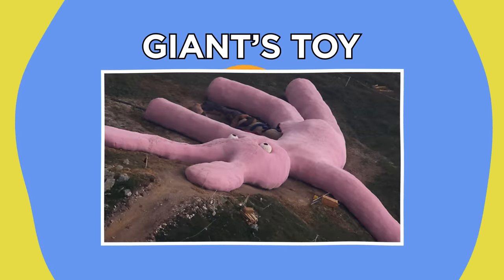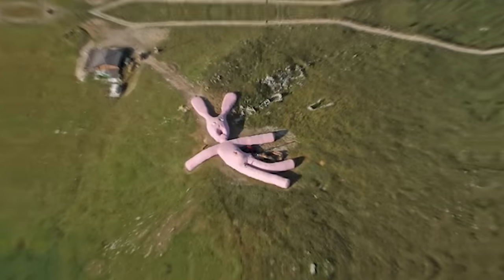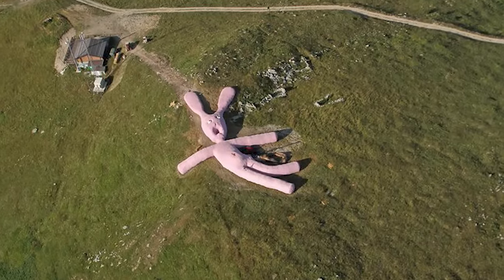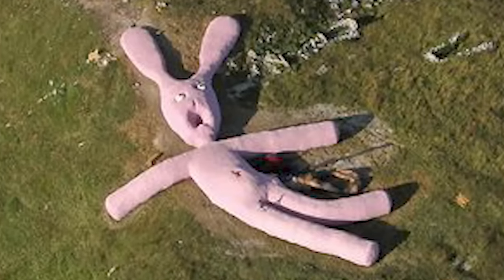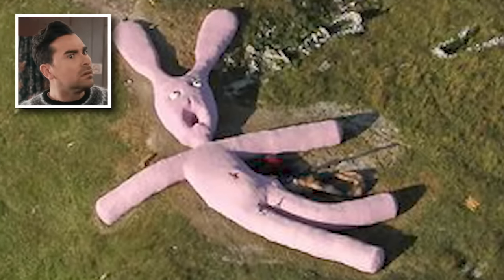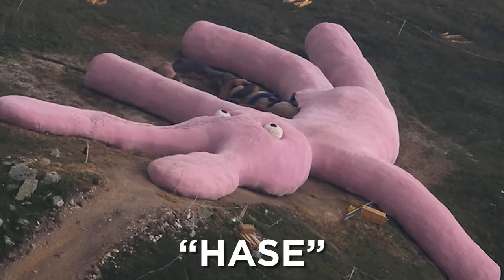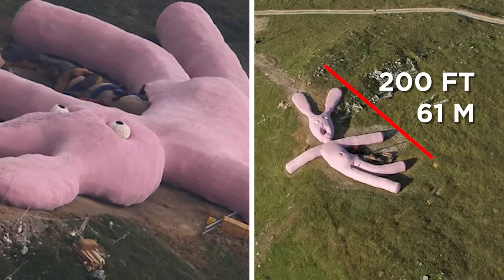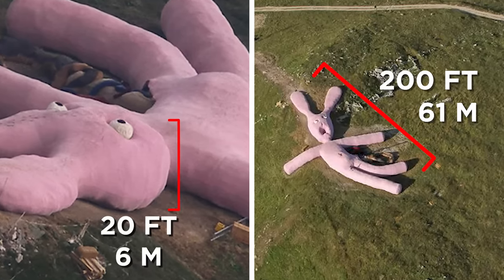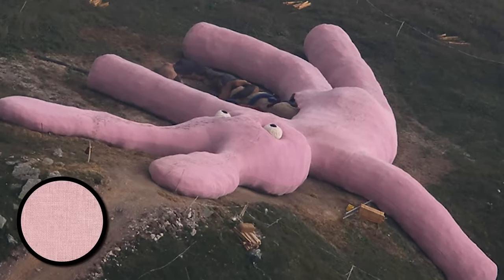Giant's Toy. What would you think if you were minding your own business, combing the Italian countryside on Google Earth, only to find a giant stuffed bunny splayed out on the grass looking, in a word, disgruntled? Well, bizarrely, that disgruntled bunny actually exists, and it's every bit as strange as you'd think. Called Hase, the bunny is actually a giant art installation on Colletto Fava Mountain in northern Italy. The 200-feet-long and 20-feet-high bunny was placed on the hill in 2005 by art collective Gelitin from Vienna.